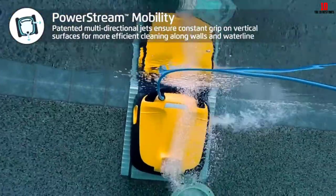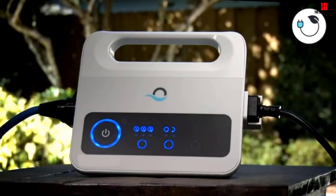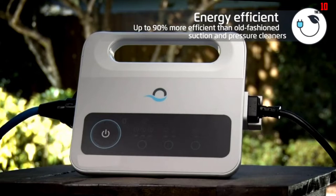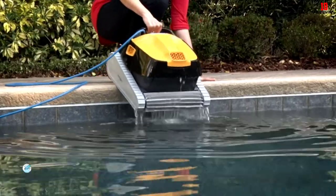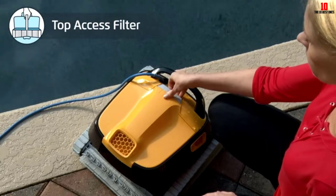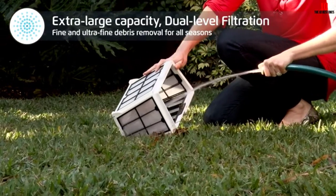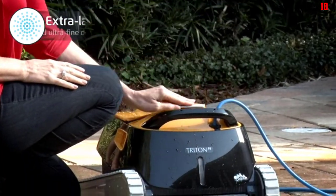The robot's cleaning performance also makes it a great choice for in-ground pools, especially those that see more use and are thus dirtier. It's equipped with active brushing — instead of the brush spinning with the robot's movements, it is powered separately, making it spin twice as fast as normal brushes. This gives it better scrubbing power to attack algae, calcification, and grime on the pool floor and walls.